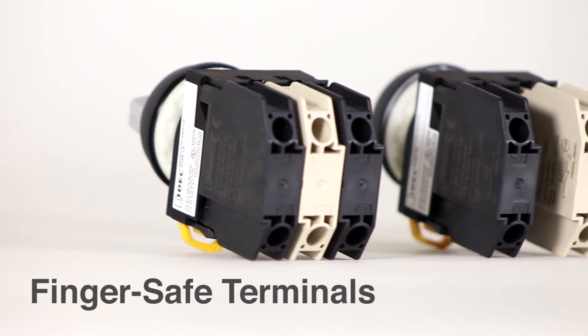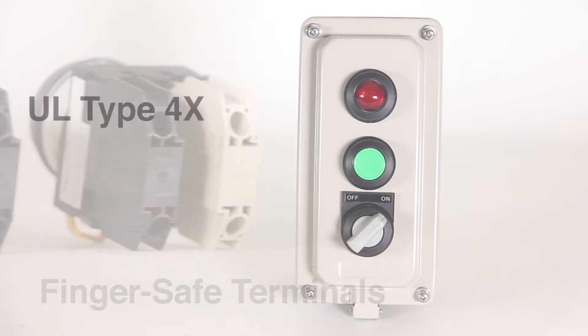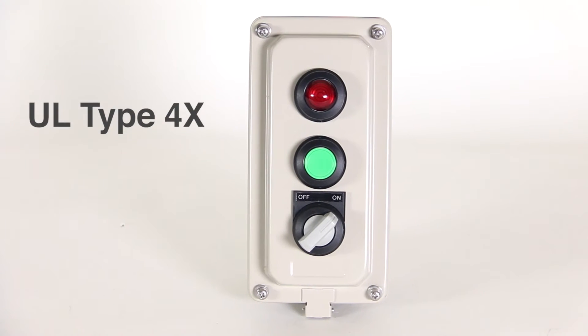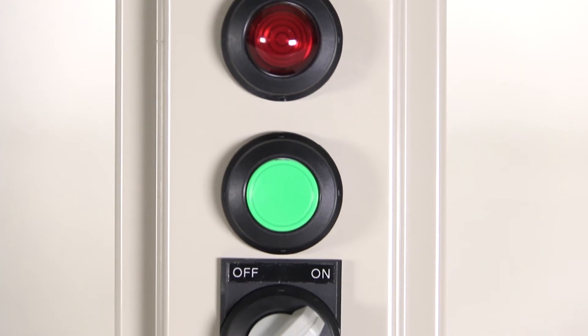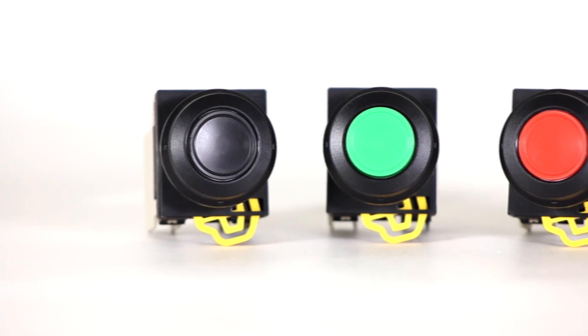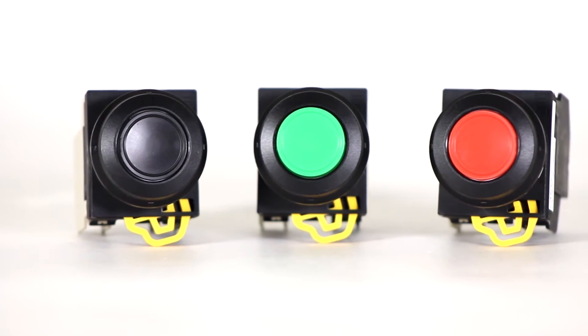The contacts feature finger-safe terminals with an option for standard screw terminals. The UL Type 4X rating of these components ensures they will perform in the tough environments often found where they are typically installed. Each of the EU2B series push buttons and switches include up to three contact blocks.